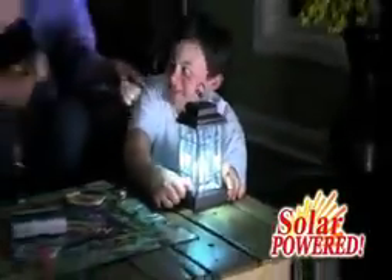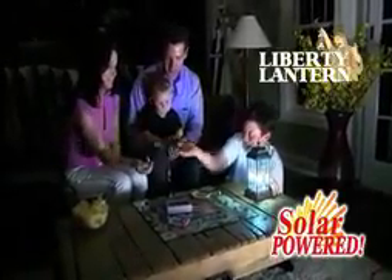Oh no, another storm is coming and it could be days before the power comes back on. That's why you need the all-new solar-powered Liberty Lantern, the antique-style lantern featuring ultra-bright LED technology. Flashlights always need new batteries, are uncomfortable to hold, and hard to direct the light where you need it.